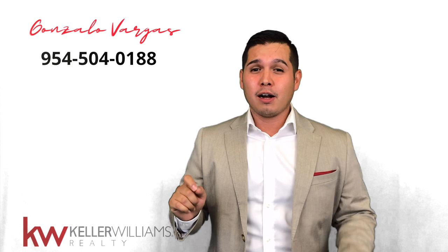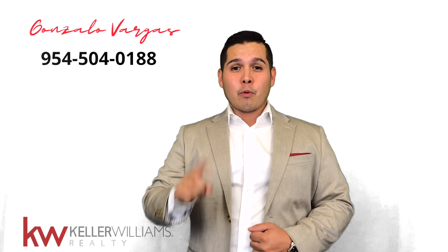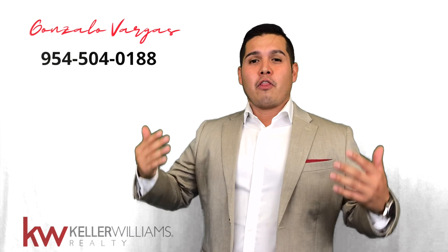Now, no worries because today I'm here to share with you three tactics that we are using to help our clients get their offers accepted. The number one tactic that we're using is to have a higher escrow deposit, showing the seller the buyer is serious about buying the property.